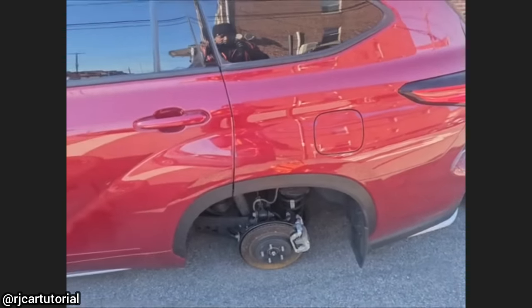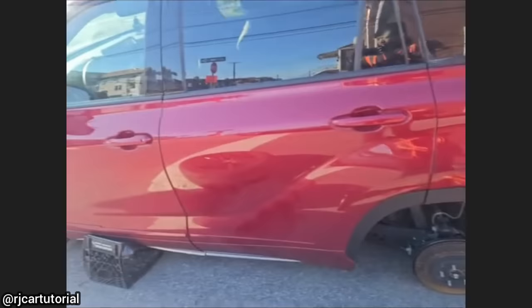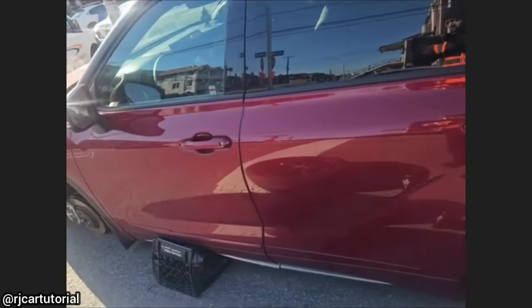This mobile mechanic had a call as the owner of this vehicle tried to do his own tire rotation, but the milk crates he rested his car on broke.